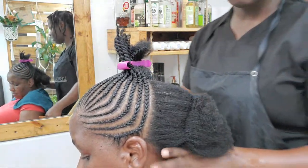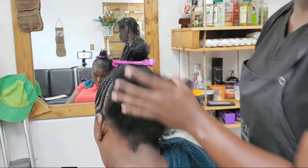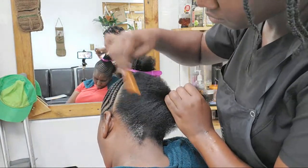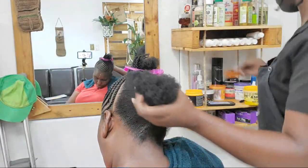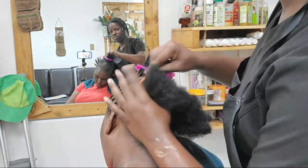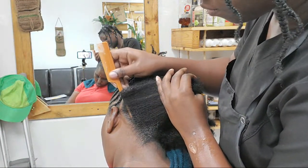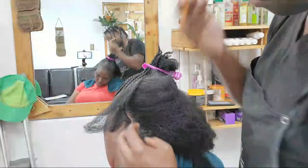Be careful, don't be a product junkie, because one product can help your hair and another can totally damage it — so you want to be careful not to be all over the place when it comes to products. Now we're going to do the back.